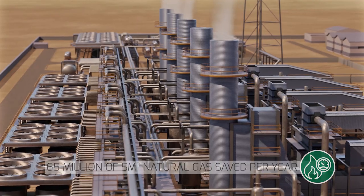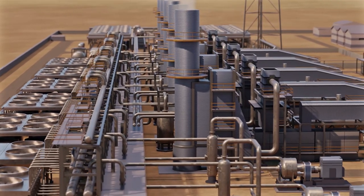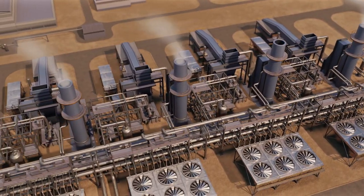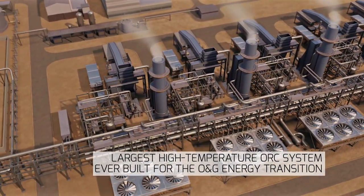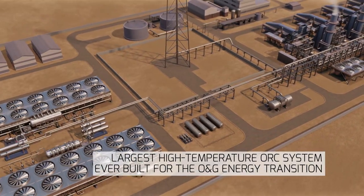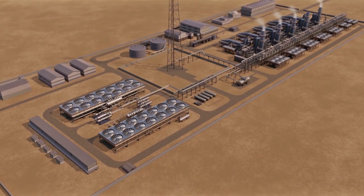Moreover, Turboden's solution will permit saving 65 million standard cubic meters of natural gas per year. This amount of gas, rather than being burned by gas turbines, will be transported and sold to the market. With this project, Turboden, a Mitsubishi Heavy Industries Group company, is the supplier of the largest high-temperature ORC system ever built, that will boost the sustainability of natural gas transportation infrastructure and the energy transition of the oil and gas industry.